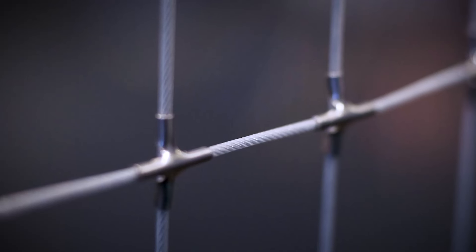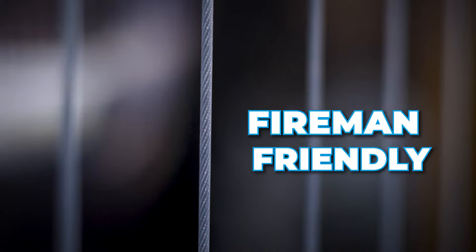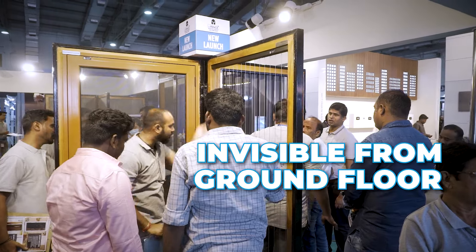The other main advantage is that during a fire hazard, for a fireman the entry point is always the balcony. For pigeon protection, people usually build a grill window or a glass window and the fireman can't come inside. But for this system, the fireman can always come in just by cutting the wires. And at a distance, this is actually invisible — you cannot see the system from the ground floor.